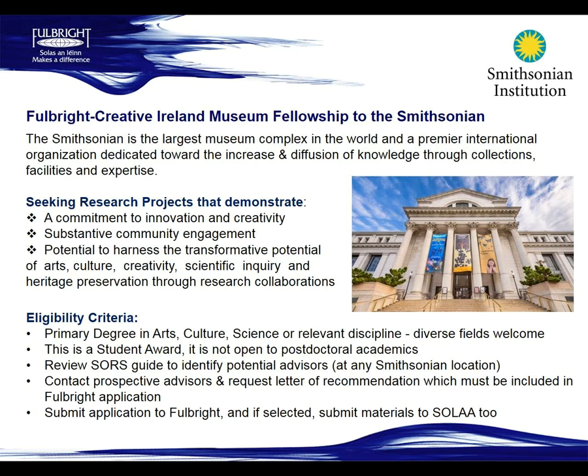You need to submit your application to Fulbright. If you're selected for the Smithsonian fellowship, you'll also need to submit the same materials to their SOLAS system.